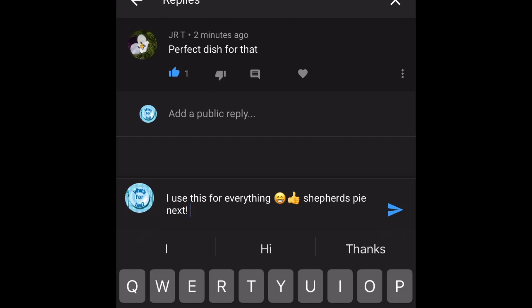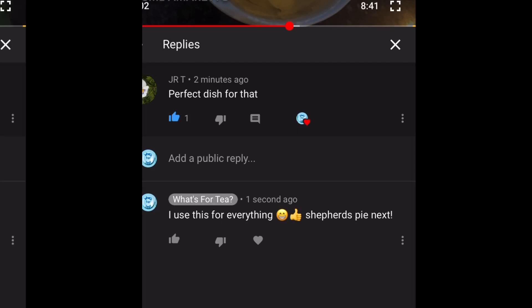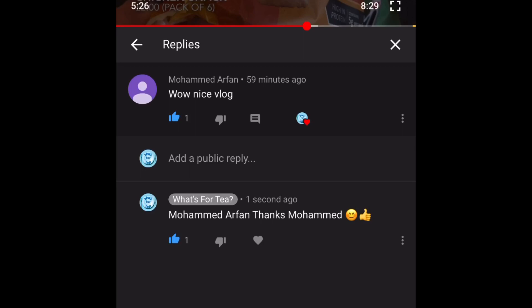The penultimate comment is from JRT and they've written: 'Perfect dish for that' — referring to the dish I used for the tiramisu. I've got a few different glass dishes but I wanted that shape and wanted it quite deep so I had some height. Yeah, that dish was ideal. Thank you very much for your comment.